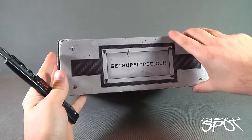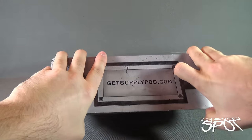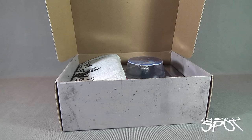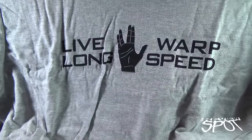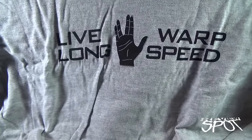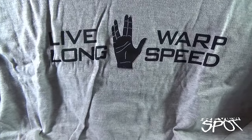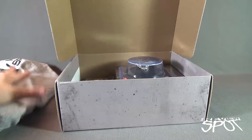Let's grab Old Red and get this box opened up to find out what we got inside from the folks over at Supply Pod. Opening up the flap — let's start first with a t-shirt. On the top there you've got Outer Places, where science meets science fiction. The t-shirt says Live Long Warp Speed, with the Vulcan welcome sign in the middle. Nice simple t-shirt — sometimes simple tees are the best.